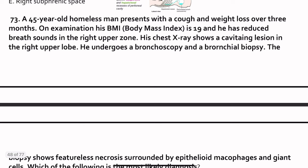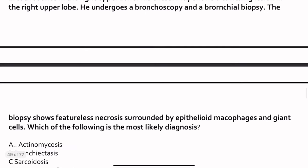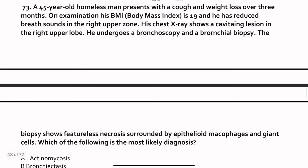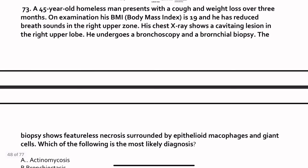Question 73. A 45-year-old homeless man presents with cough and weight loss over 3 months. BMI is 19 — very emaciated. He has reduced breath sounds in the right upper zone. Chest X-ray shows cavitatory lesions in the right upper lobe. Bronchoscopy and biopsy show necrosis surrounded by epithelial macrophages and giant cells. What is the most likely diagnosis? Very typical — TB, tuberculosis. In the exam, if Asian or Indian ethnicity is mentioned, that also suggests TB is suspected.